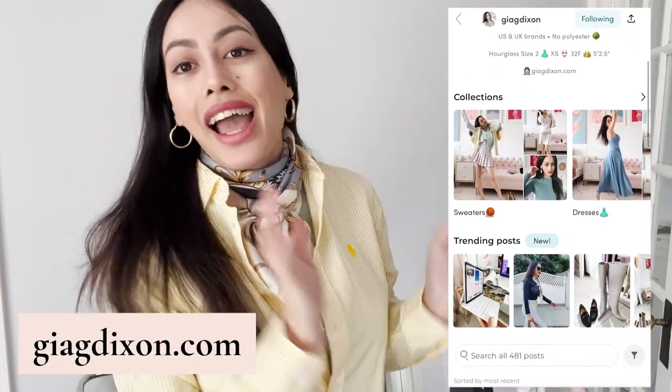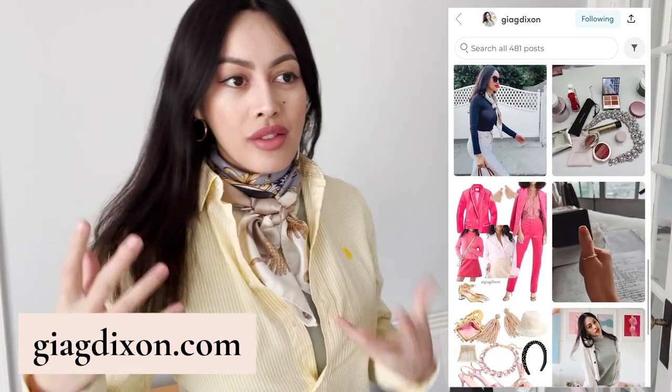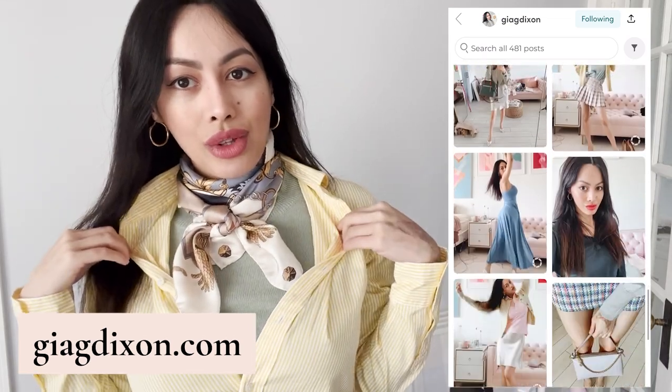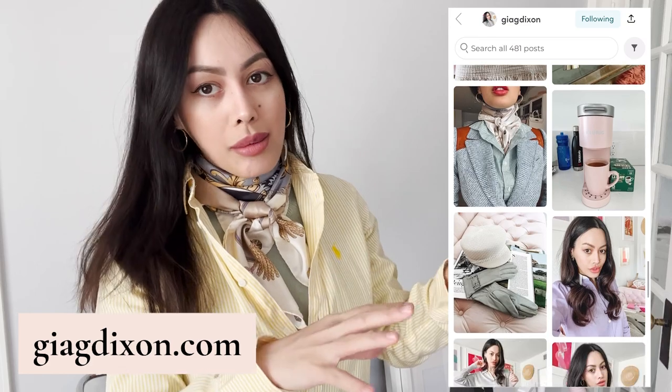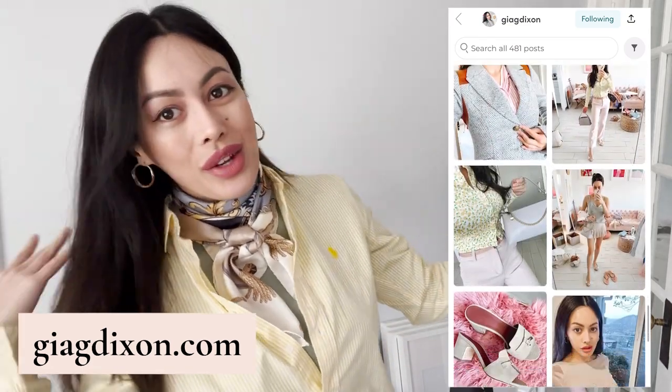That was a bust. Follow me on LTK at GIGDixon and my Instagram is under the same name. I also post on my blog at GIGDixon.com where there's a little bit more of everything. Let me know what you think in the comments below. If you like more old money style, elegant and high quality living, subscribe because I have so many wonderful things coming out really soon that I'm excited to share. Thank you so much for watching — check out the links in the description and I'll see you later.